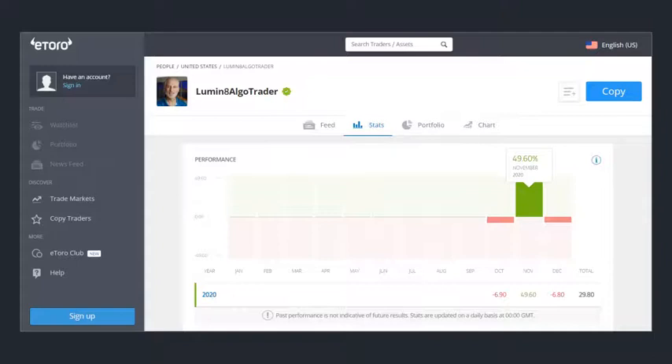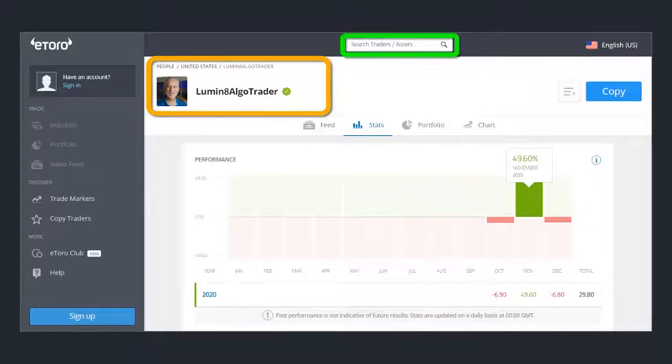This is what eToro looks like with my picture and information. To find it, go to eToro's website and in the search bar type in 'lumen8' — spelled L-U-M-I-N and the number eight. Hit enter and you'll find my profile so you can start copy trading. When you're ready, just click the copy button and eToro will take you through the steps. The minimum is $200, but you can do more — two thousand, twenty thousand, even two hundred thousand.